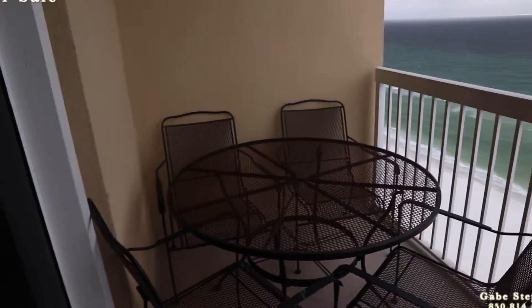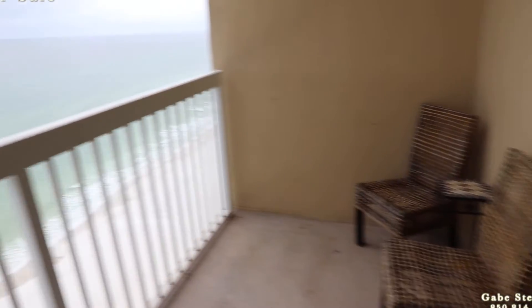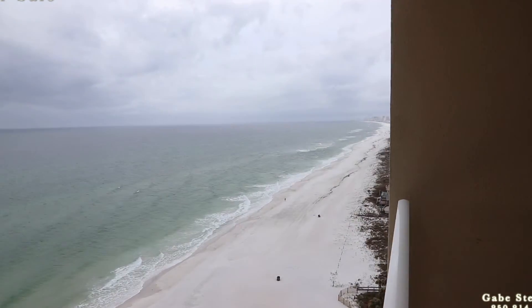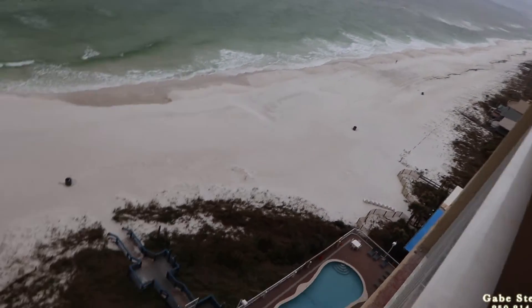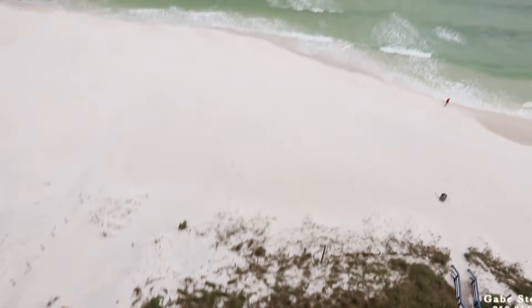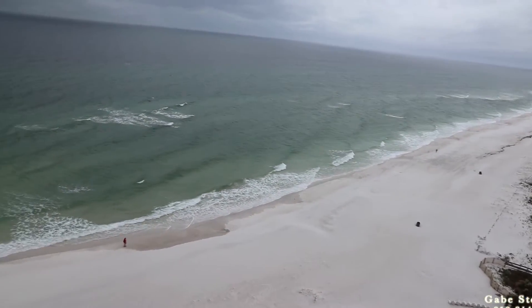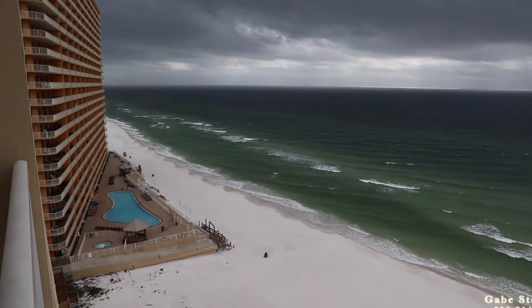Heading out to the balcony. Looking west, you can see down at the pools here. The view looking straight out — it's kind of a gray, not the prettiest day for sure. And then your view looking out east.